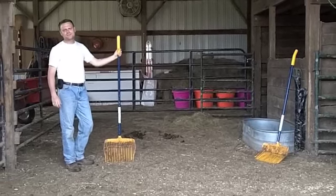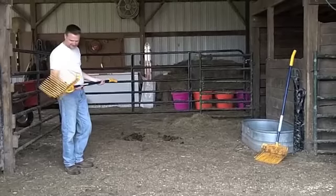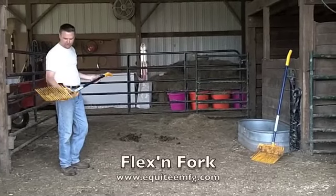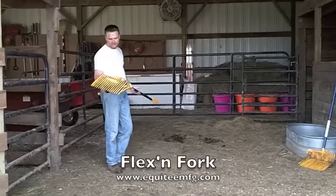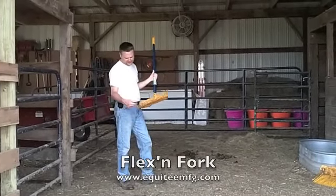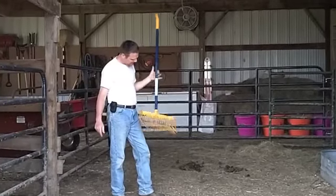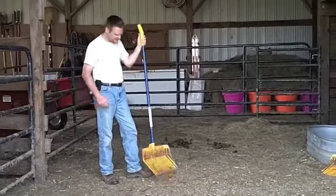Hi, this is Eric from Kentucky and I'm just doing a short video to put my stamp of approval on this manure fork called the Flex'n Fork. I got online to find a good quality manure fork because I had bought a couple from Tractor Supply and these things kept on breaking, and I've had this one for close to maybe seven months and I absolutely love it.